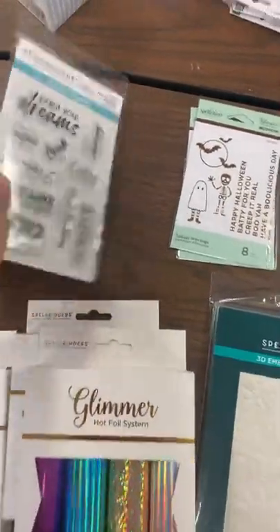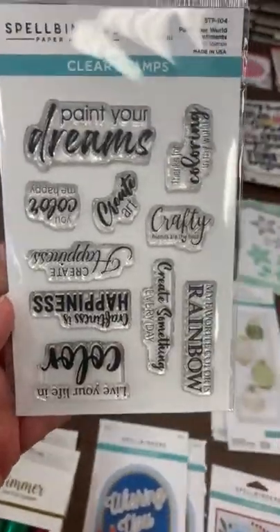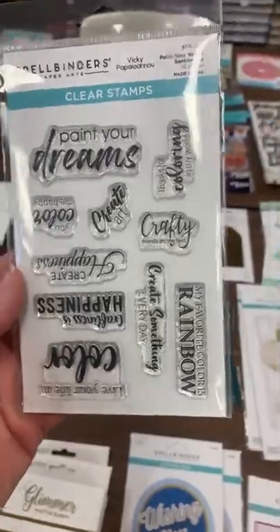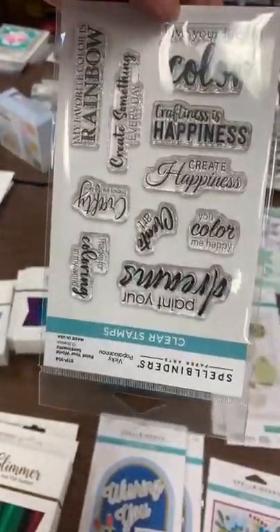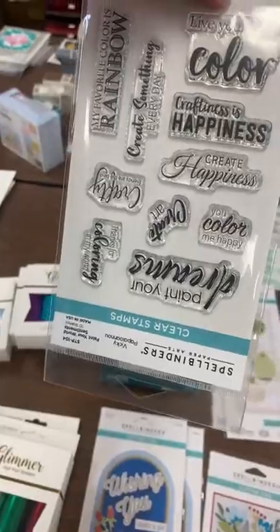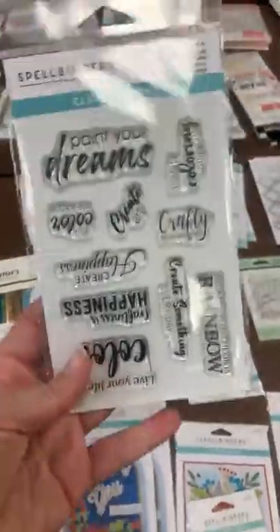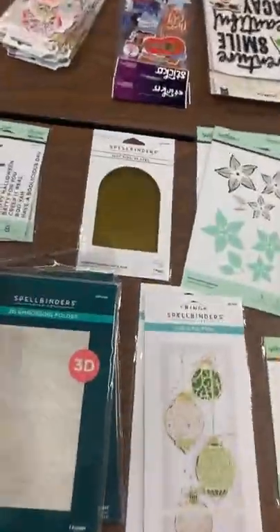This one here is called Paint Your World — we've got the dies that match it and they look like little paint brushes, so stinking cute! You can add to that collection: Paint Your Dreams, Live Your Life in Color, Craftiness is Happiness, Create Happiness, Create Art, You Color Me Happy, Create Something Every Day, My Favorite Color is Rainbow — all kinds of great little sentiments in here.